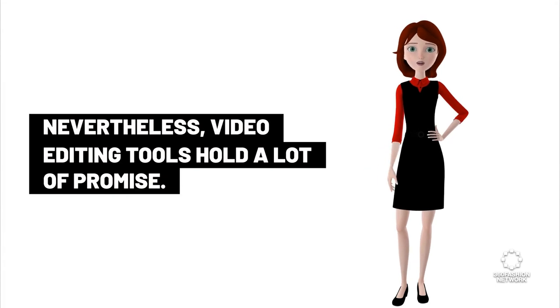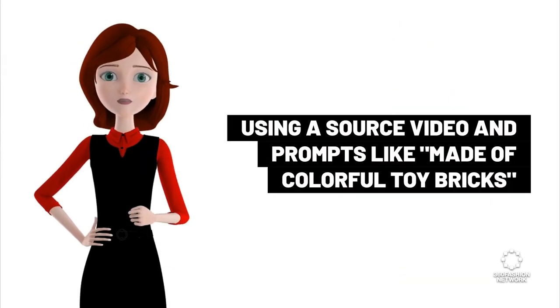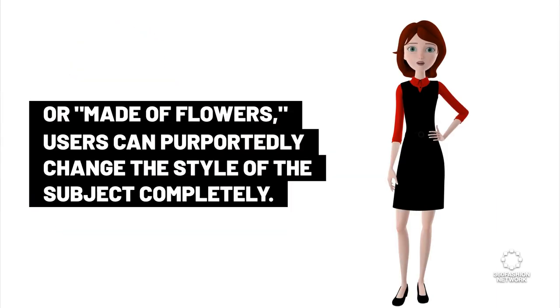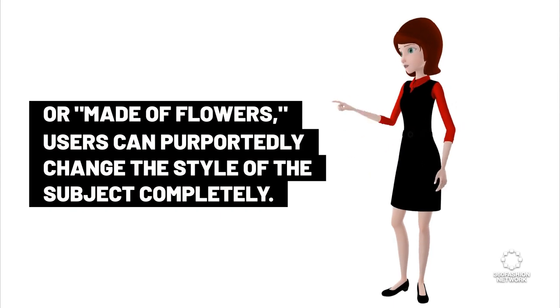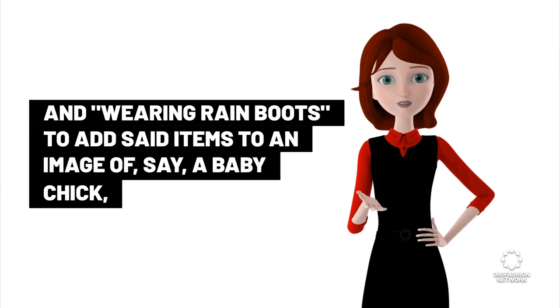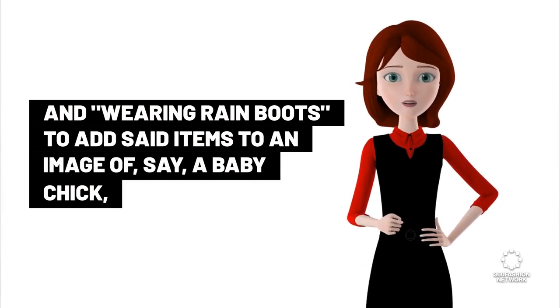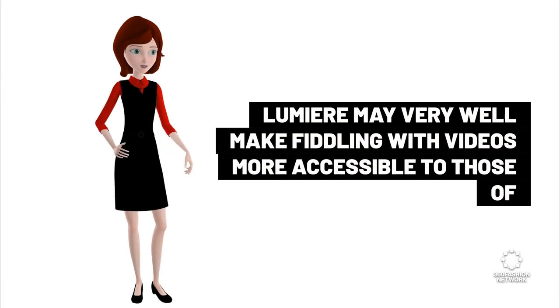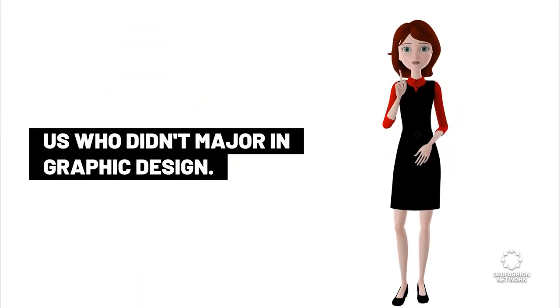Nevertheless, video editing tools hold a lot of promise. Using a source video and prompts like 'made of colorful toy bricks' or 'made of flowers,' users can purportedly change the style of the subject completely. And with inputs like 'wearing a bathrobe,' 'wearing a party hat,' and 'wearing rain boots' to add said items to an image of, say, a baby chick, Lumiere may very well make fiddling with video more accessible to those of us who didn't major in graphic design.